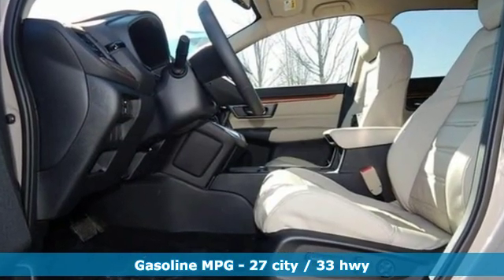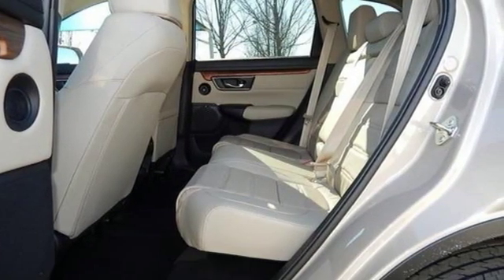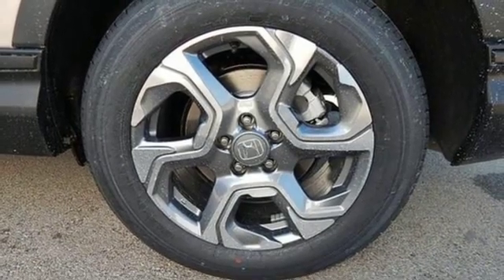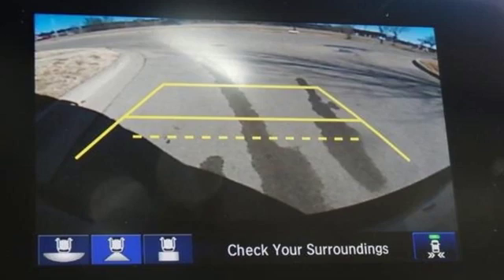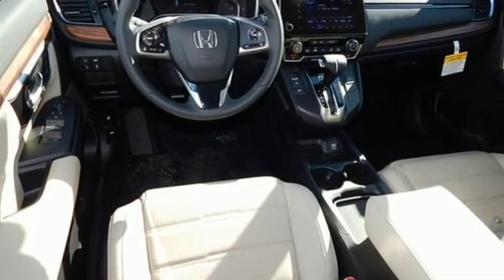Streaming audio, doors and push button start proximity key, dual zone climate control, auto dimming rear view mirror, remote engine start, driver memory seats, and intercooled turbo inline four cylinder engine.